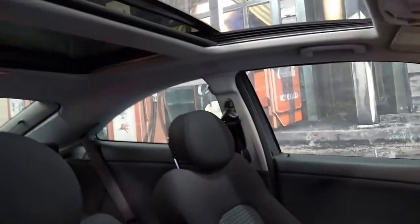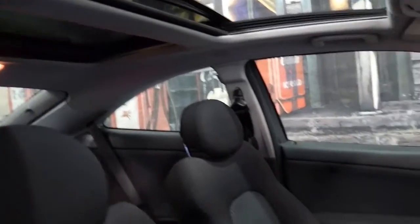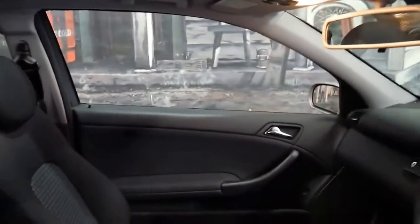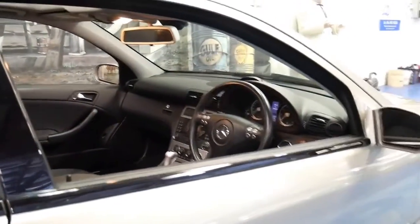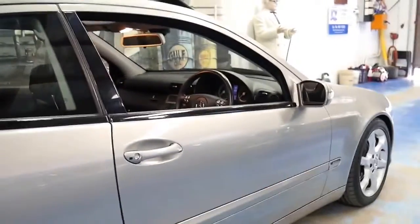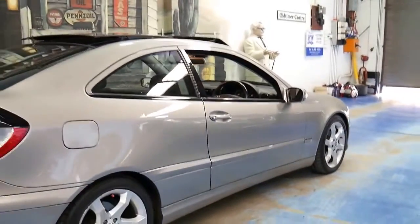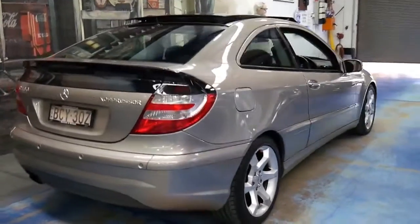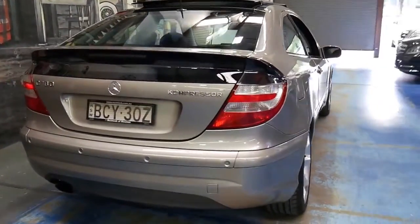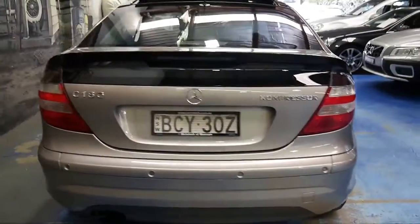Being a Sport Edition, it also has the sunroof — it's actually got dual roofs where just the front section of the roof goes back — and it's also got an electric blind. It's Bluetooth compatible from factory and it's got a very nice set of Continental tyres. It's got a body kit, factory parking sensors, and Xenon headlamps.